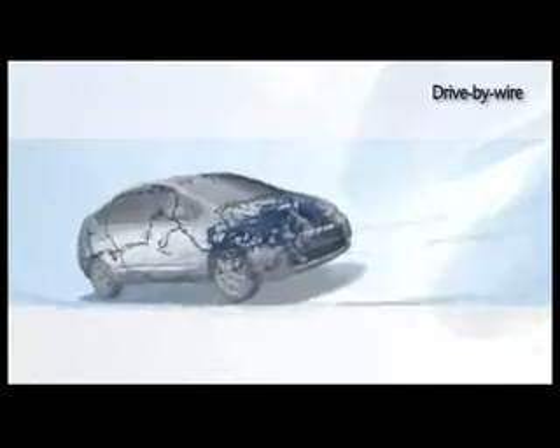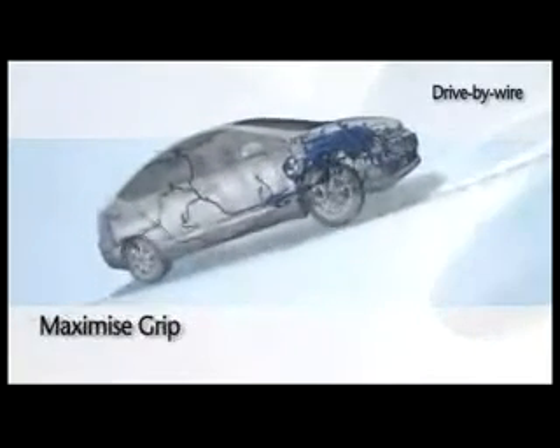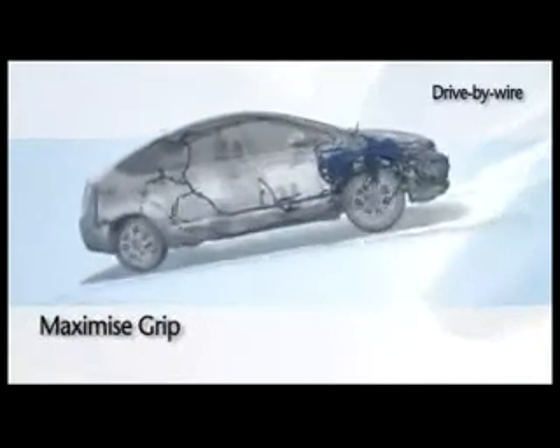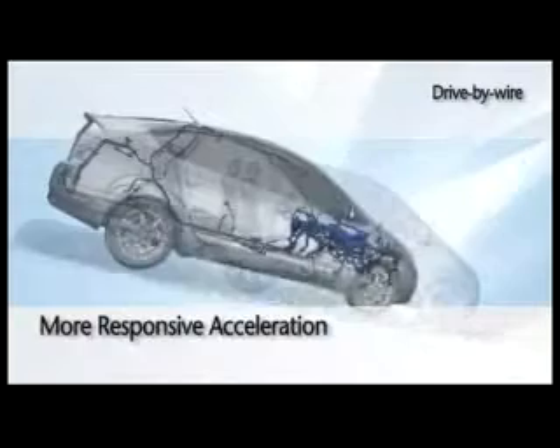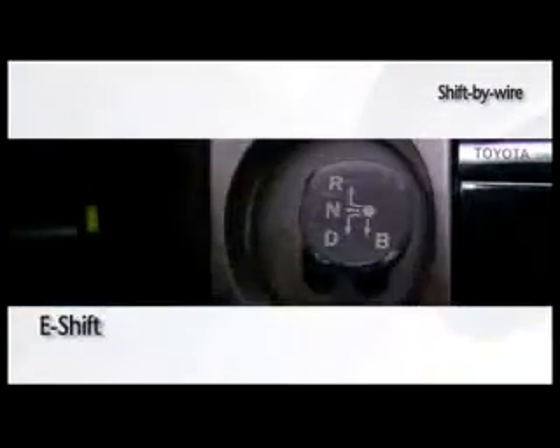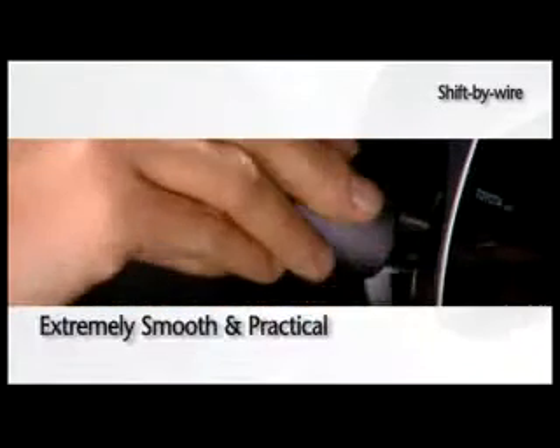Through drive-by-wire, uphill assist control, and motor traction control, grip and safety are maximized in every condition. Drive-by-wire saves fuel and generates more responsive acceleration. With the E-shift integrated in the dashboard, shift-by-wire offers a better use of space and is extremely smooth and practical.